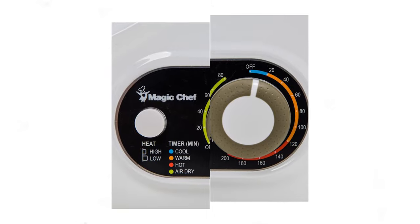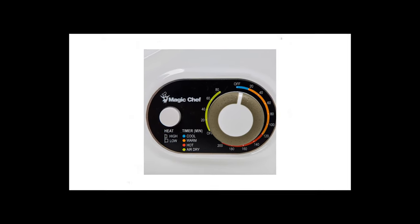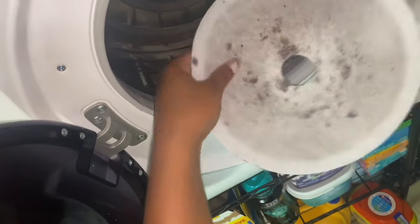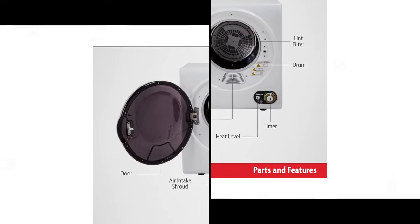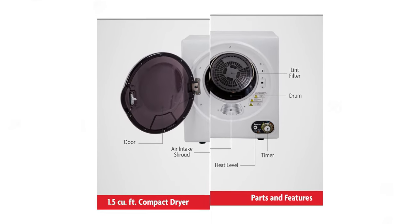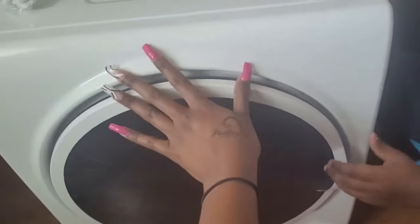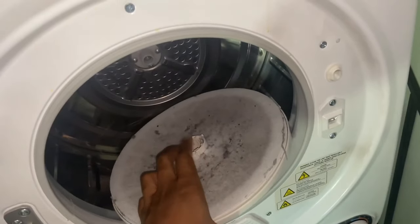Although the capacity is smaller compared to other models, it can still fit two bath towels, two hand towels and four washcloths, or two full work uniforms. Keep in mind that with a full drum, drying time may be longer. Magic Chef recommends allowing 200 minutes for a maximum capacity load to dry. With its 850W heater, this budget portable dryer may take longer to dry very large loads or thick fabrics.